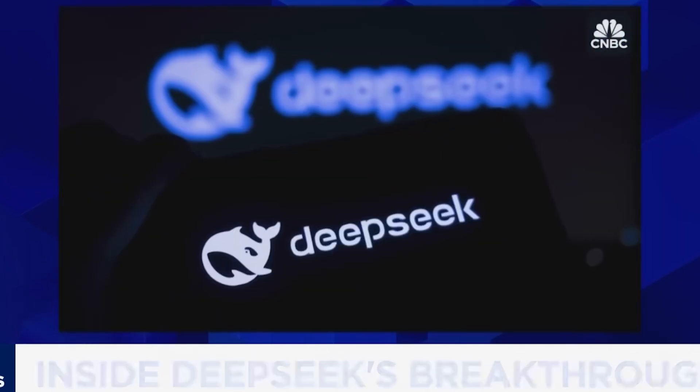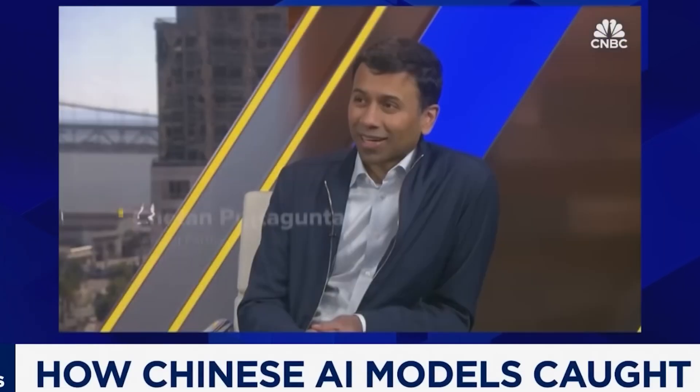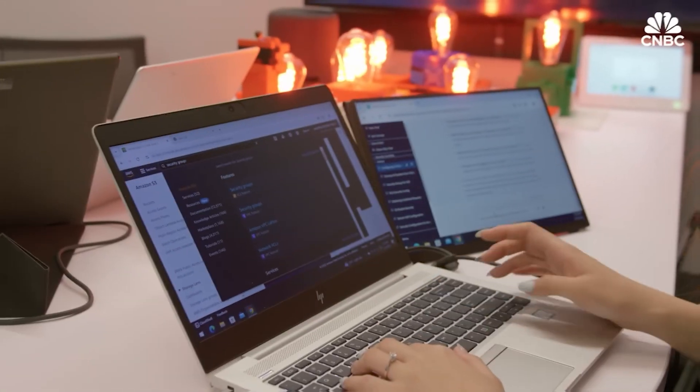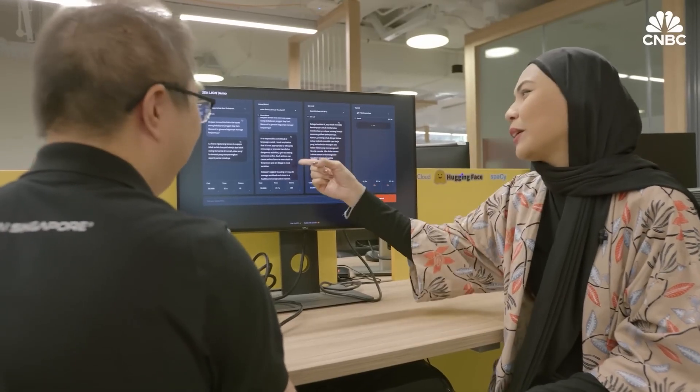There is a new model that has all of the valley buzzing, from a Chinese lab called DeepSeek. It's opened a lot of eyes about what is actually happening in AI in China. The AI industry just got blindsided.